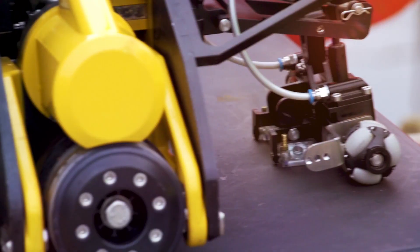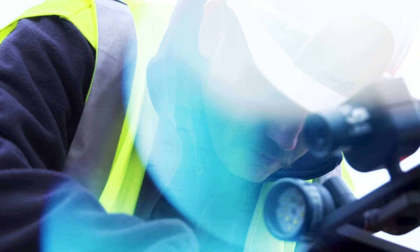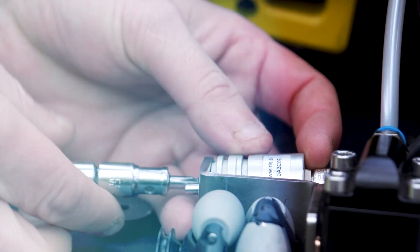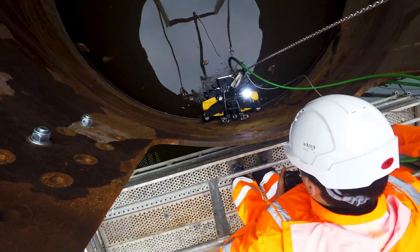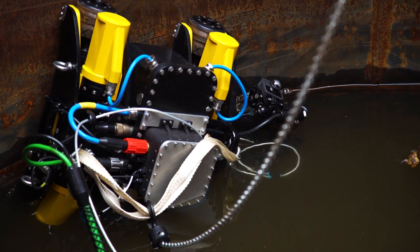The IFROG prototype was developed by Inertech UK in collaboration with ORE Catapult, TWI and Brunel University under a project funded by Innovate UK in 2019 and 2020. As the final stage, IFROG was deployed on monopile structures on land and in sea at ORE Catapult's National Renewable Energy Centre in Blythe, Northumberland, for real-world demonstrations of its capabilities.